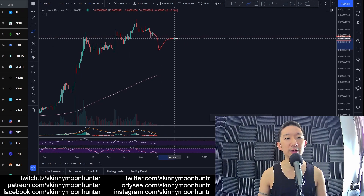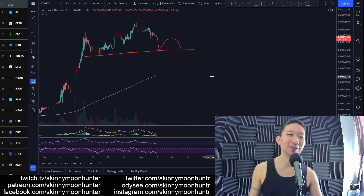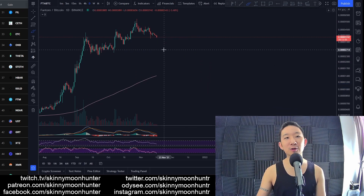And even if we do bounce and it is a weak one, then we could be forming a head and shoulders over here — which could be a bearish reversal. Sadly, but we have to see how things go.